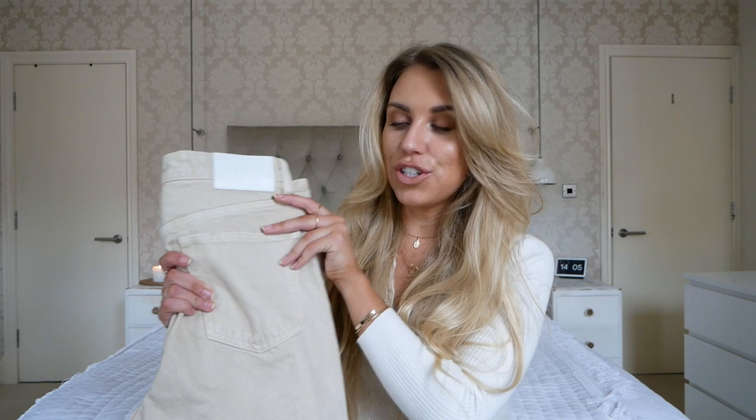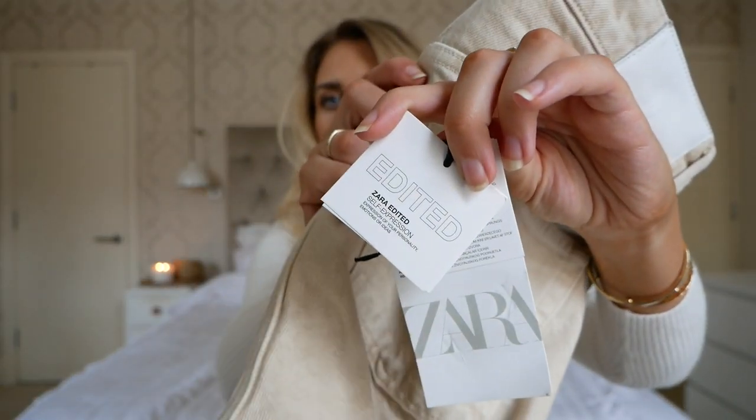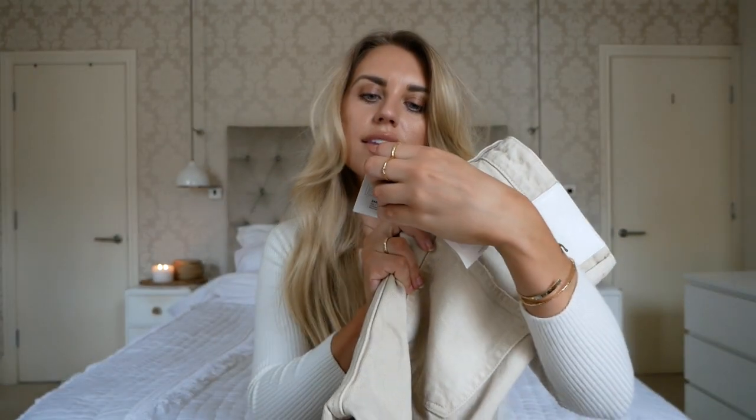The first item I was so excited to receive - it did come from Spain so it took a little bit longer than the rest of the things I ordered online. That's because it's part of the Edited range. This is the label for the Edited range at Zara, and it's also part of the Join Life range, which means it's made from 100% ecologically grown cotton. Thumbs up Zara! I picked these up in a size 10 at £25.99.